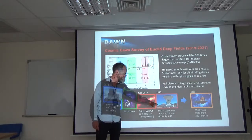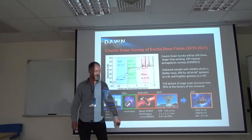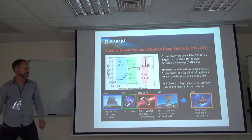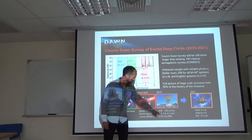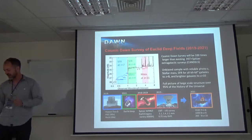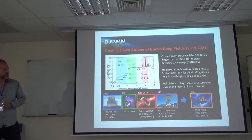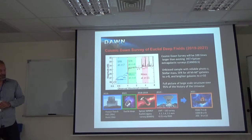I briefly mentioned earlier today that we recently heard from the NMT team that they have decided to cover the same fields. If it works, it would be extremely exciting because we would have 1.1, 1.4, and 2.1 mm observations to very great depth and with high resolution. This would give us a view of dust-obscured star formation also at high redshifts.